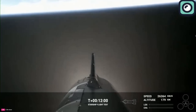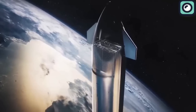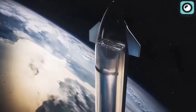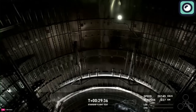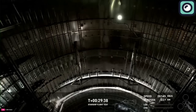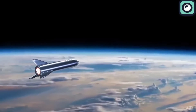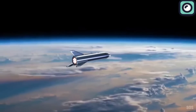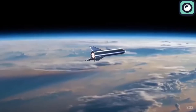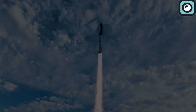One of the highlights of this test flight was the propellant transfer demonstration, an essential capability for sustaining longer missions in space by allowing spacecraft to refuel while in orbit. This technology is of particular interest to NASA as it aligns with the goals of the Artemis program, potentially extending the reach and duration of human exploration missions, including those targeting the moon, Mars, and possibly other destinations in the solar system.